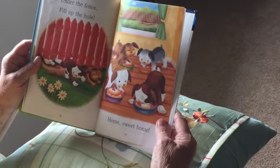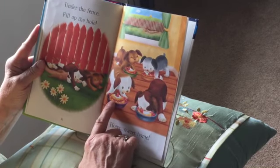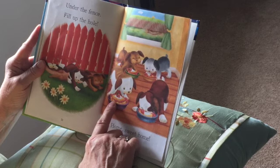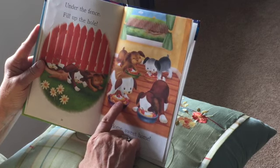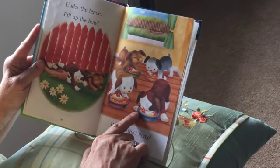Home sweet home! Look what they're eating — they were hungry so they came home and they're having strawberry shortcake. Here's the cake with all the strawberries and some whipped cream. Look — all of them have their own bowl!